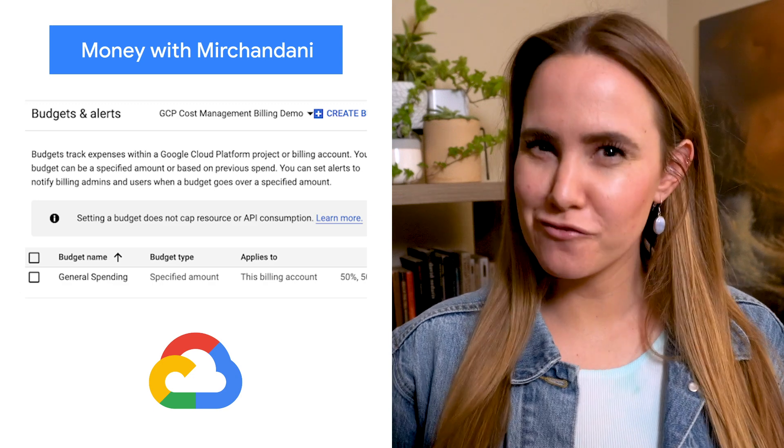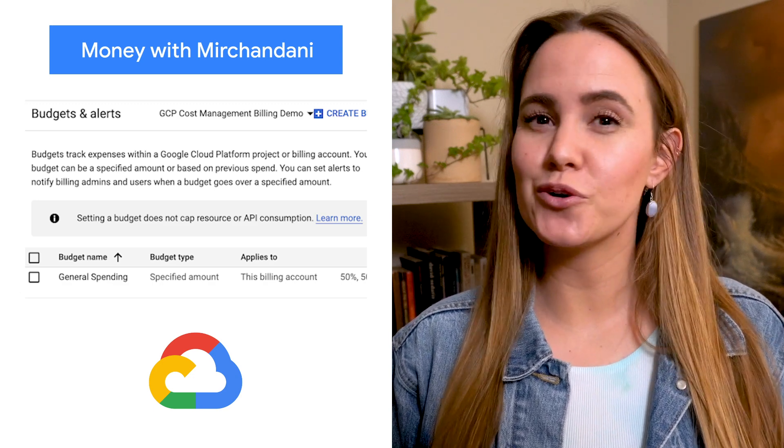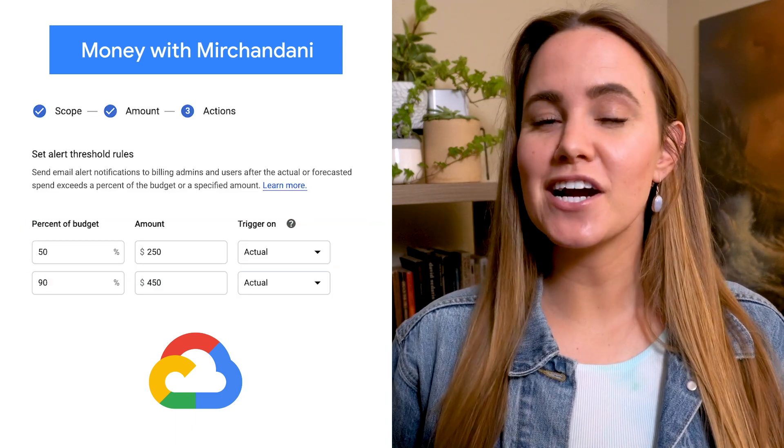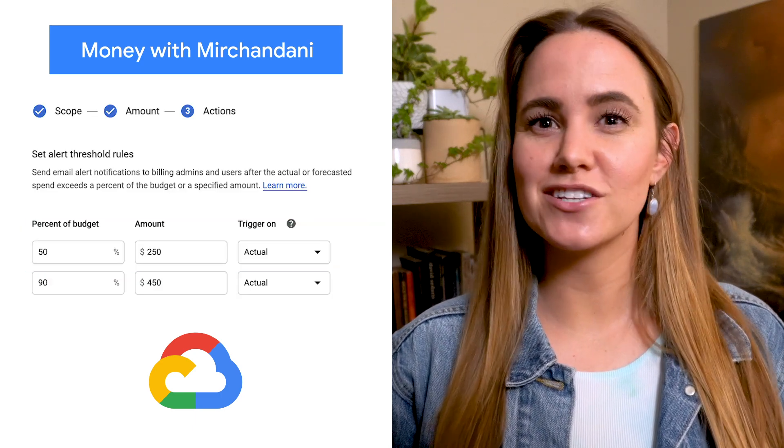Budgets and alerts are probably the first step to staying on top of your Google Cloud costs. If you care about money, you should definitely set up a budget. Check out the blog post by Marc Michandani to learn more.